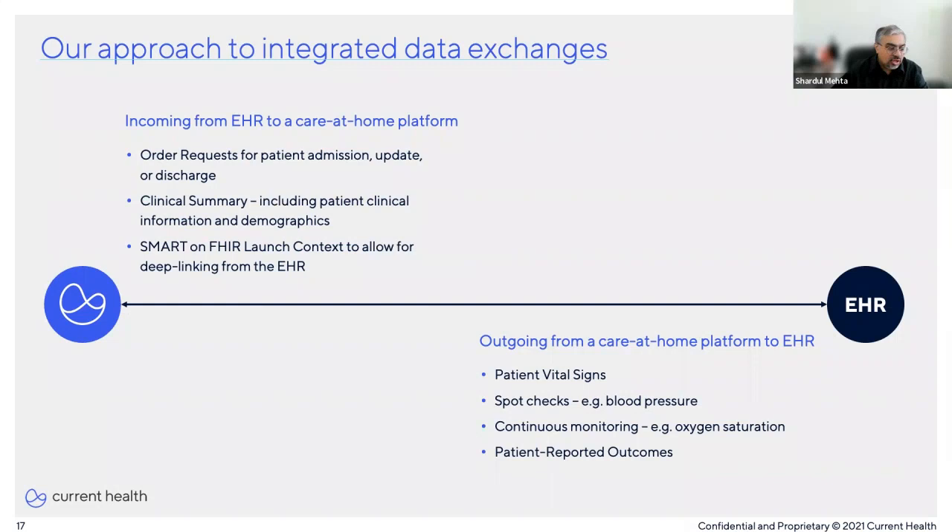Of course, the EHR must also have the ability to interface with third-party platforms to send order requests, clinical summaries, and things like that. But it is the assumed responsibility of the care-at-home platform to collect and transmit data cleanly back to the EHR. The platform should provide the architecture to stand up an ecosystem of care delivery in the home that can be plugged in and work alongside the EHR.